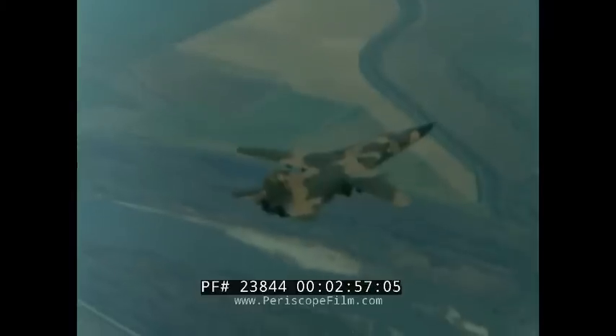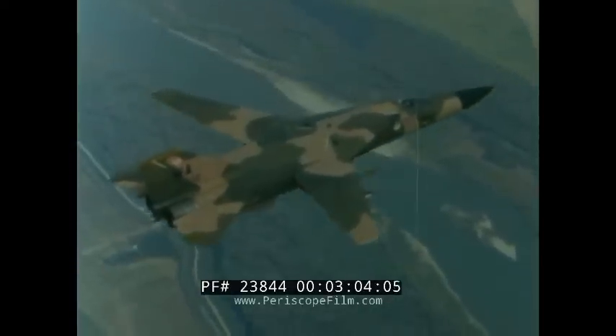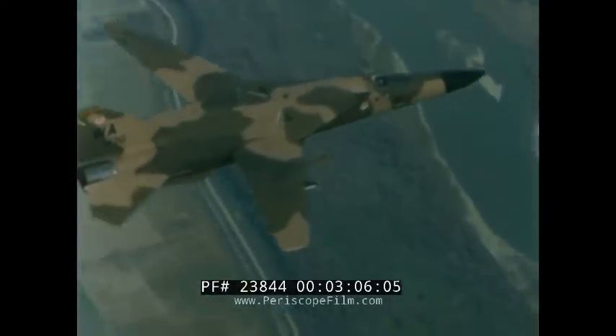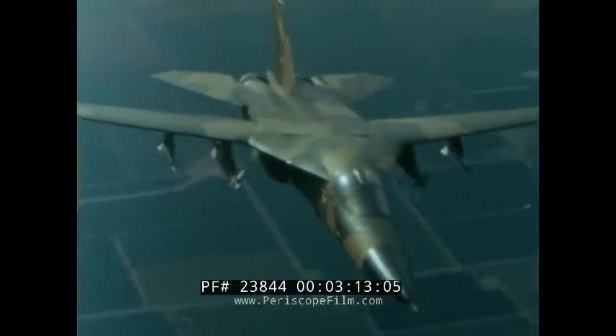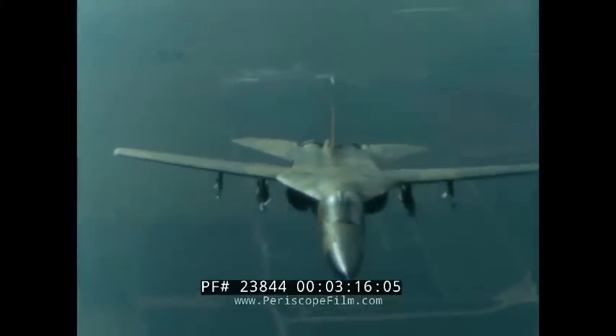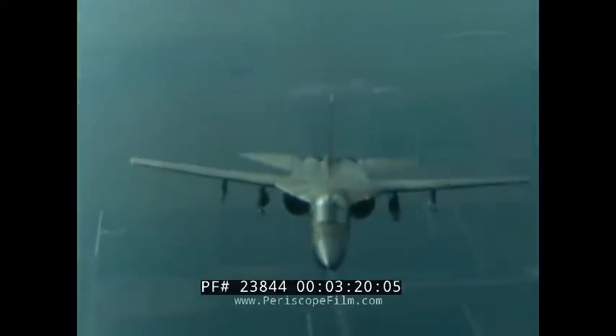The F-111 is a two-seat, all-weather attack aircraft with derivatives ranging from the RF-111C reconnaissance aircraft to the F-111 strategic bomber. The General Dynamics F-111 was never given an official nickname by the U.S. Air Force. Because of its anteater-shaped nose, it has been called the Aardvark by those who fly and maintain it, but that whimsical name in no way diminishes their respect for a truly remarkable machine.